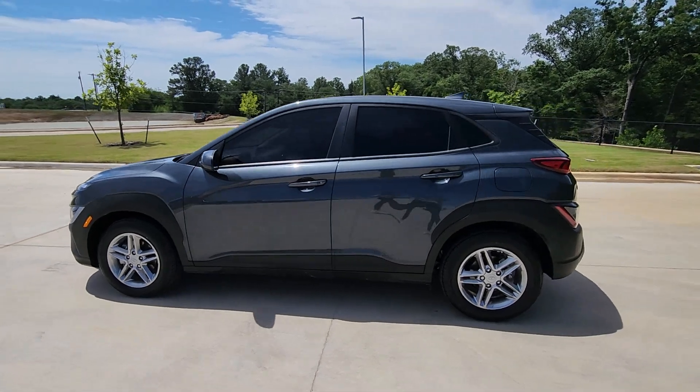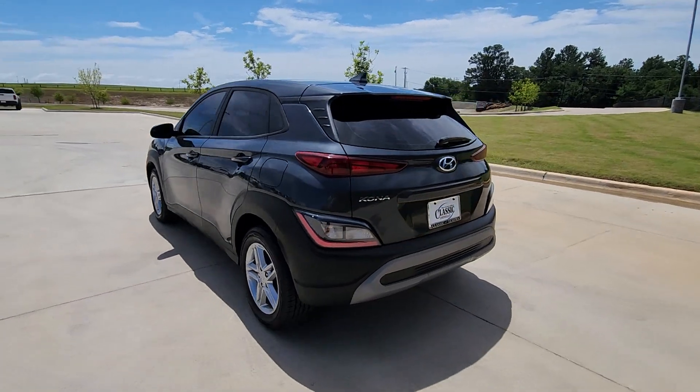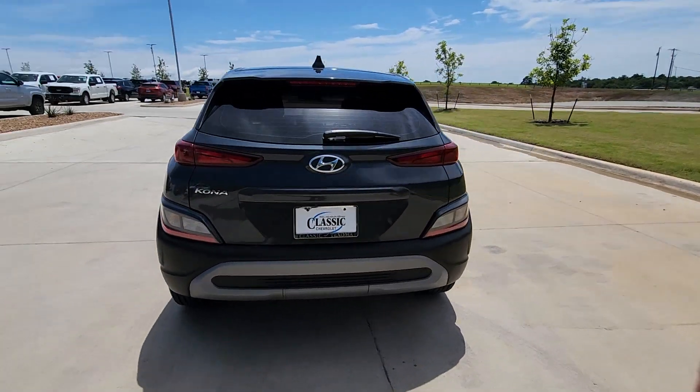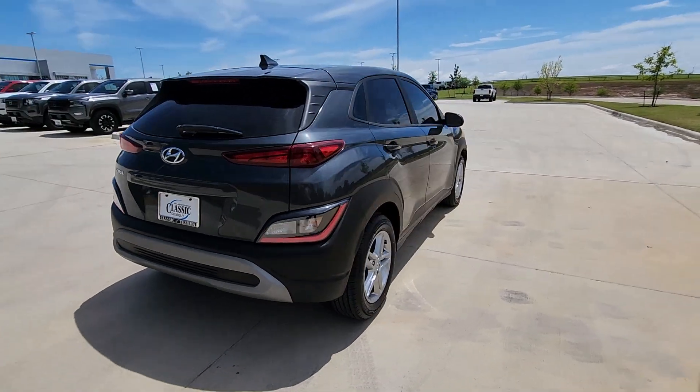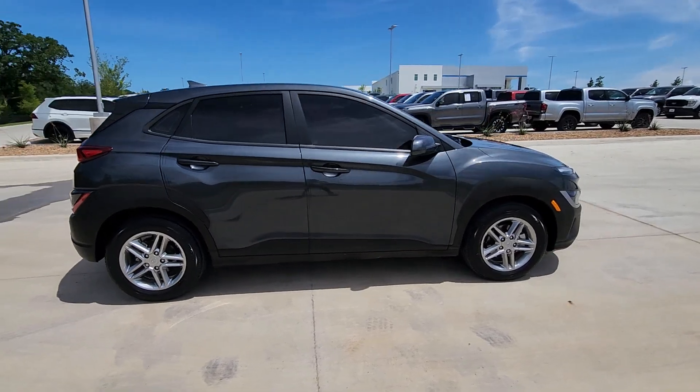Look no further than the 2022 Hyundai Kona. This vehicle is an outstanding buy with fewer than 35,000 miles on the odometer. Infuse every drive with a fresh sense of fun in this spirited and tech-savvy Kona.